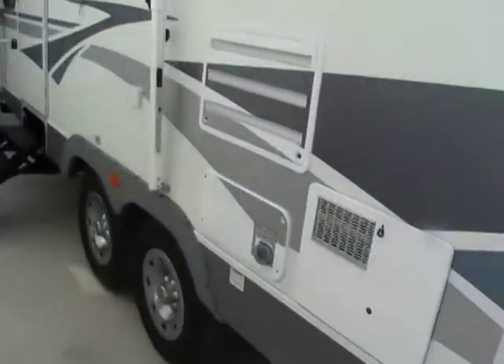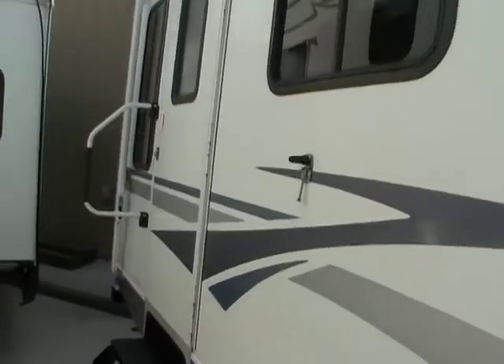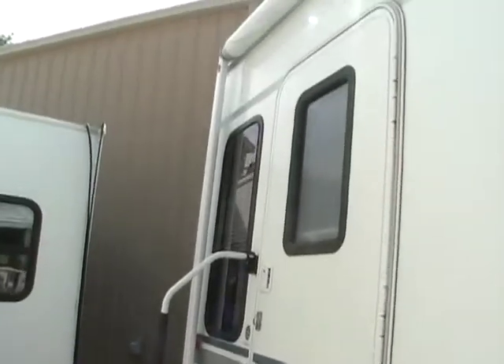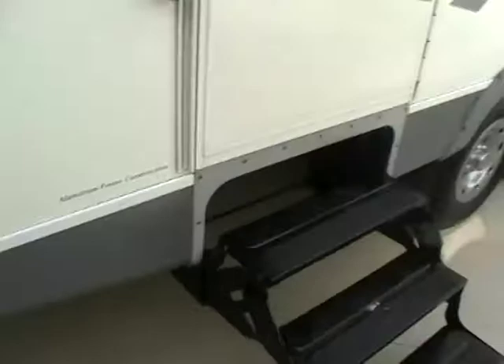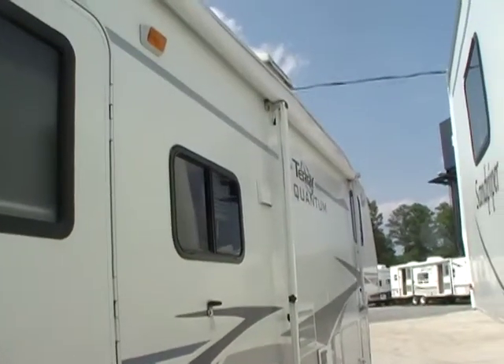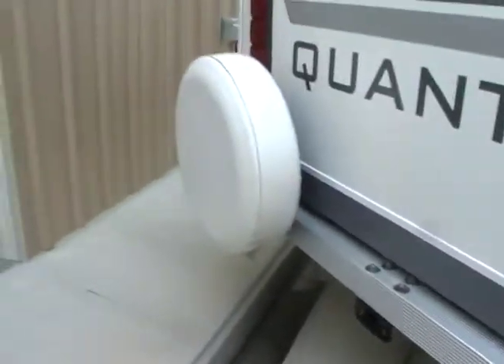It's got the slide with the awning topper. It's got the DSI water heater that can run off electricity or gas — that's another upgrade over the regular Terry, which just has the standard DSI water heater. It's got the stabilizer jacks, front power landing legs, and upgrade outside lighting.